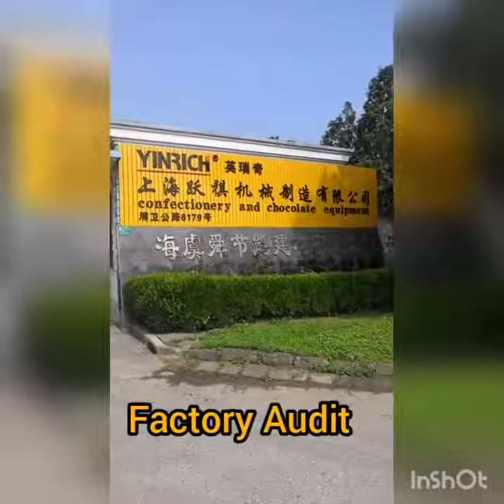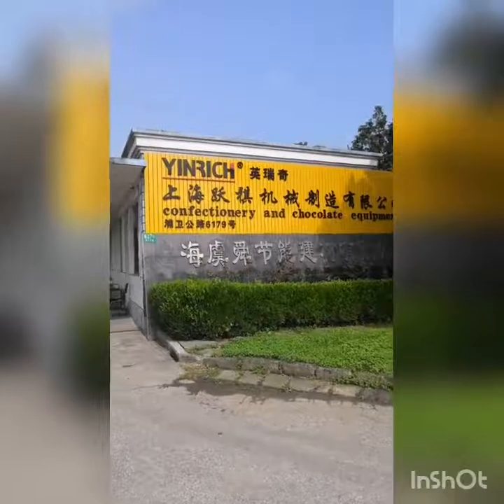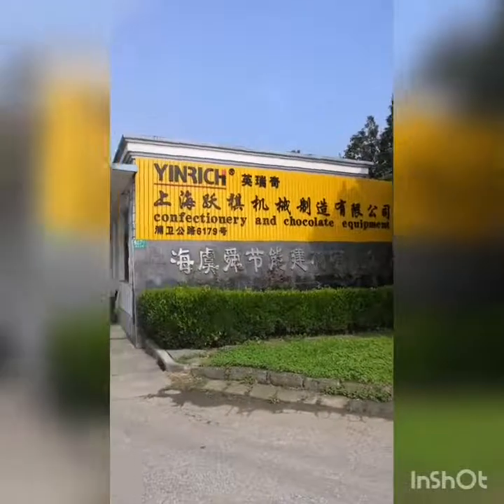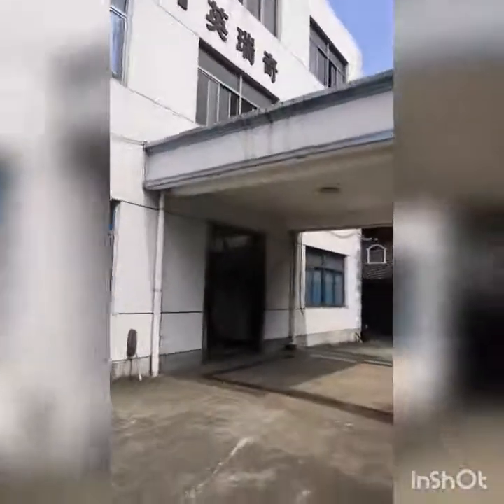Hello dear, this is Angela. Let me go through and lead you to our Shanghai factory. Here is the gate. Let's go inside this building.